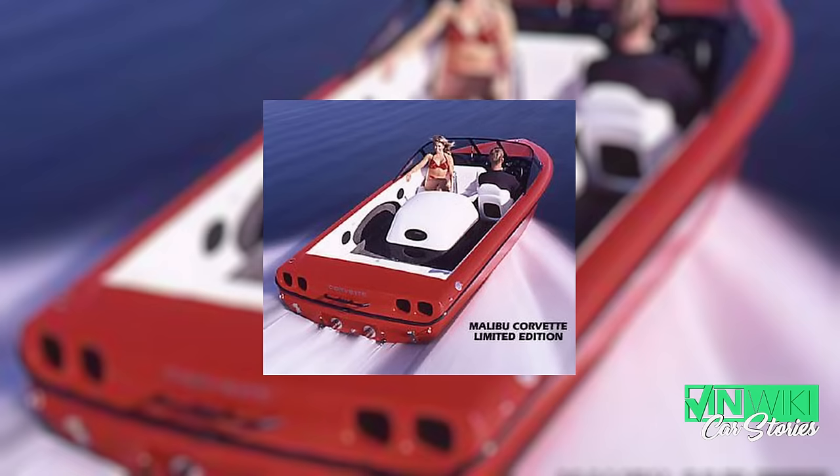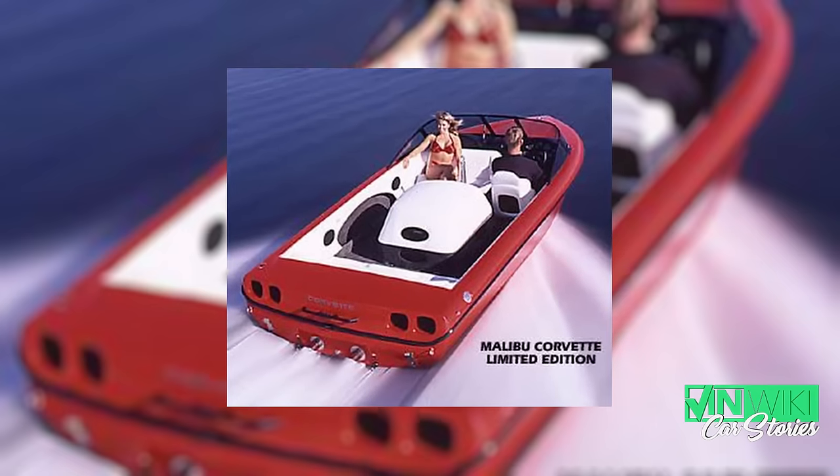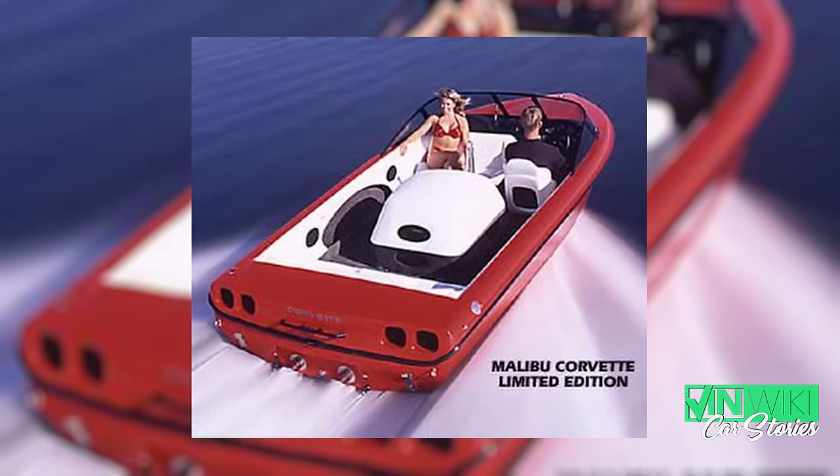I even talked to one of the Callaway engineers and he said here was the design flaw and essentially this is why they keep popping motors. The last thing I want to do is buy an unreliable boat because they're already a headache enough. They say the acronym for boat is 'bring on another thousand' and I did not want this to become a thorn in my side.